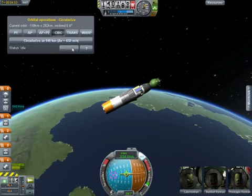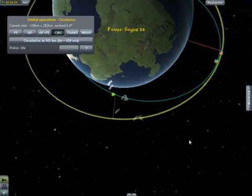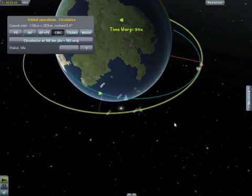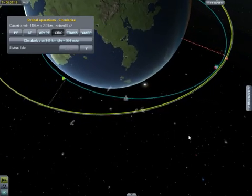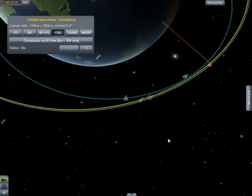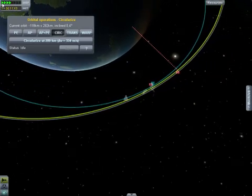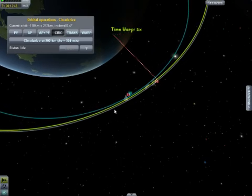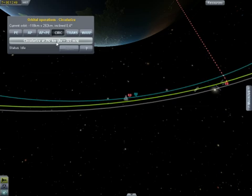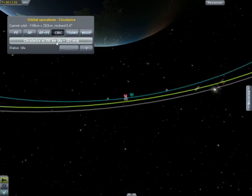The third stage has ignited and the second stage is now shutting down. We have second stage separation confirmed, now five minutes and seven seconds into the flight. There is about four minutes of powered flight remaining. The Soyuz is now being propelled by the single engine of its third stage, providing 30 tons of thrust and burning for a little more than four minutes.